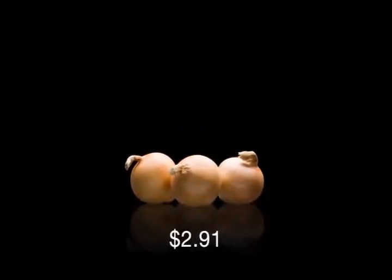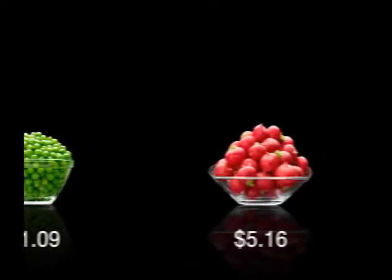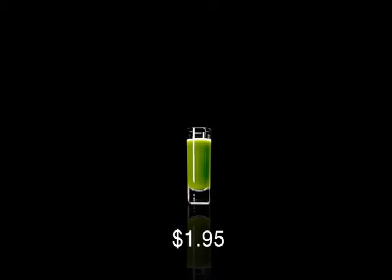3 raw onions, a cup of peas, 4 cups of red radishes, 4 cups of nonfat yogurt, plus a shot of wheat grass.